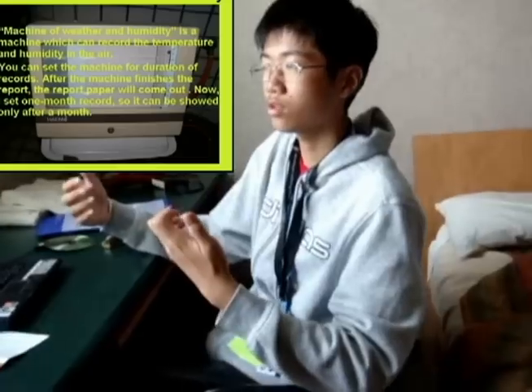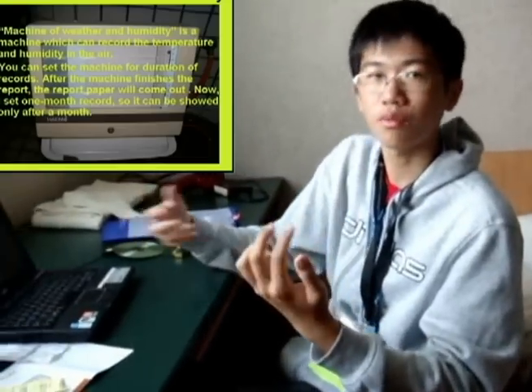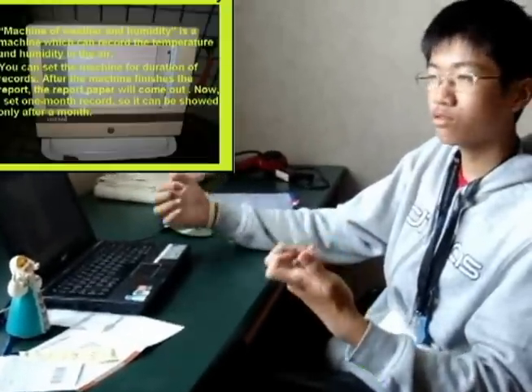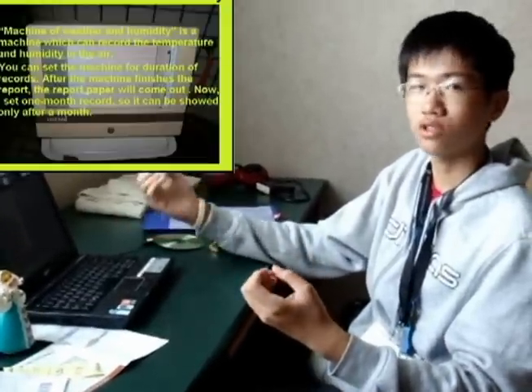I think you will be interested in this machine. If you have any questions, you may ask later. This is the machine of humidity — a special machine that I think you may be interested in.